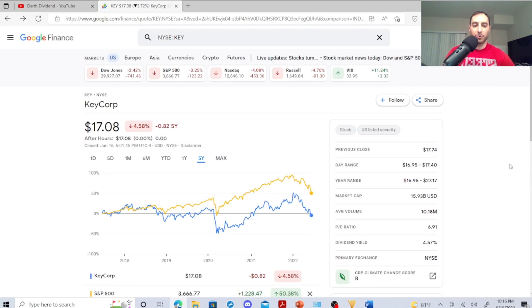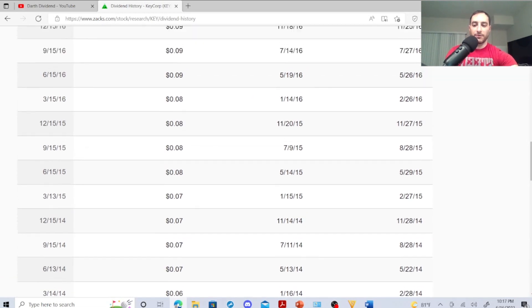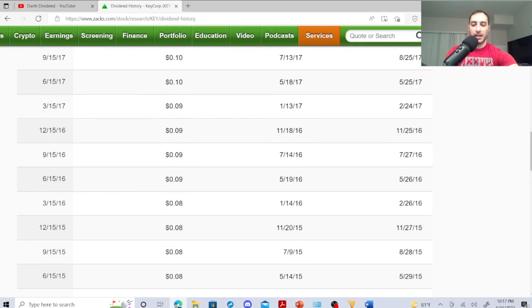Next one is KeyCorp — another bank stock with a dividend yield of 4.57%, P/E ratio of 6.91, average volume 10.18 million, market cap $15.93 billion. Year range is $16.95 to $27.17, day range was $16.95 to $17.40, and its previous close was $17.74. I own these guys and I'm longing them.